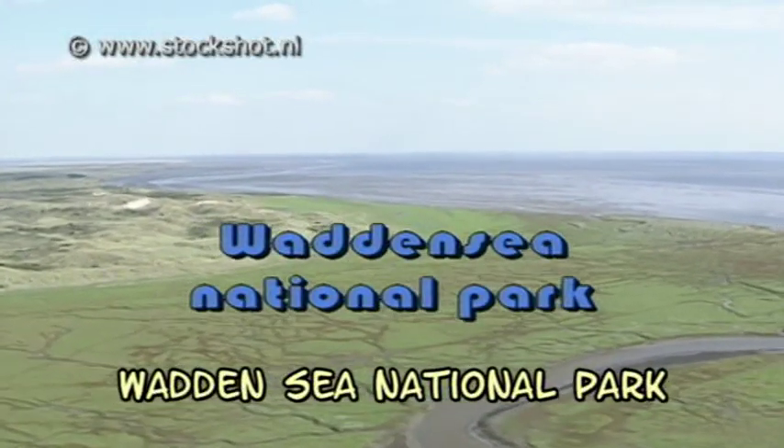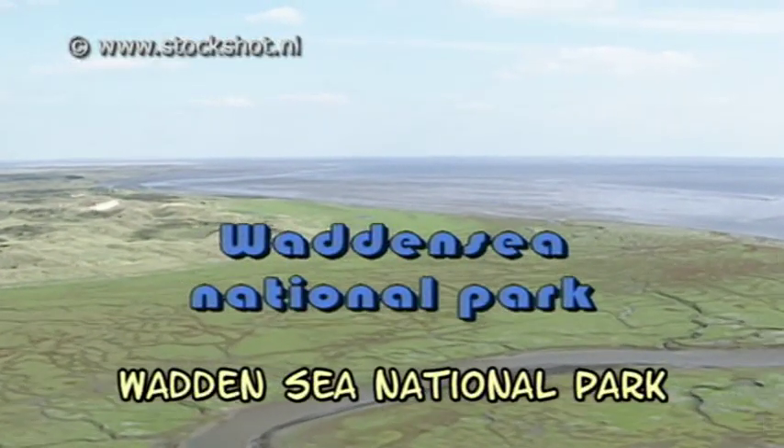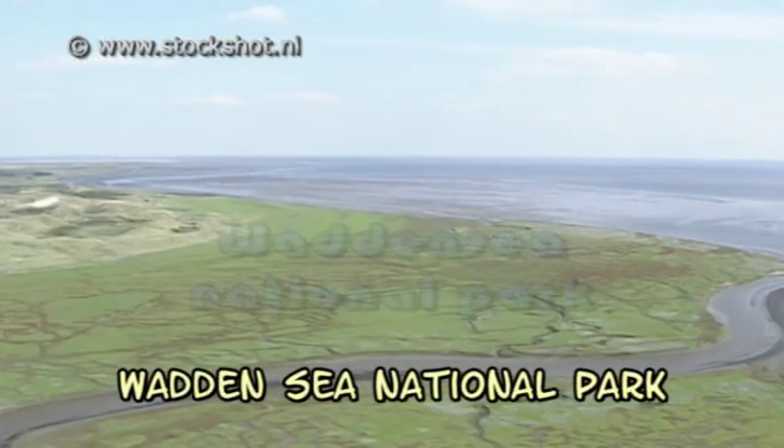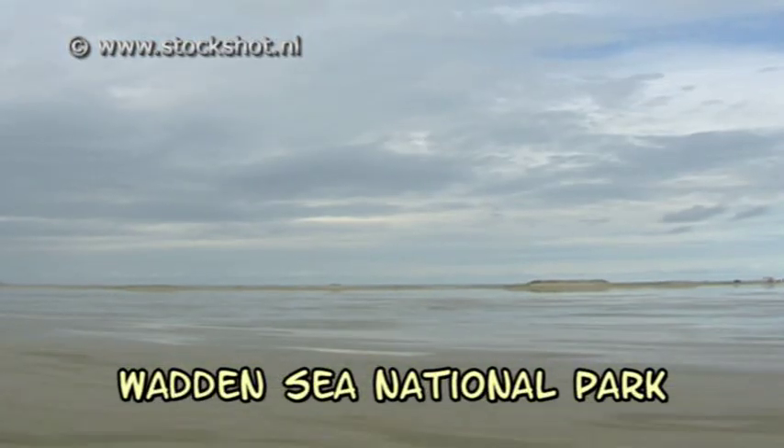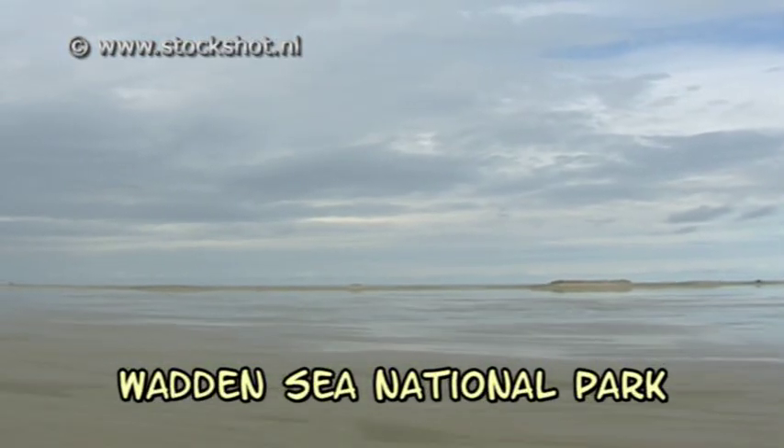The Wadden Sea, north-west Europe. A region stretching from Den Helder in the Netherlands to the Blovans Corner in Denmark. A surface of more than 11,000 square kilometres, and Europe's largest unbroken scenic area.